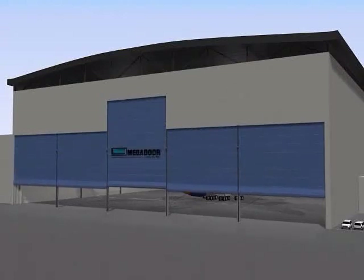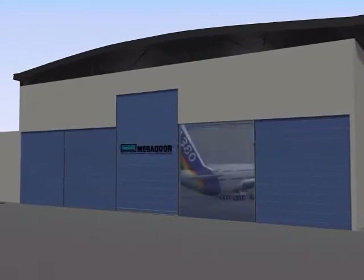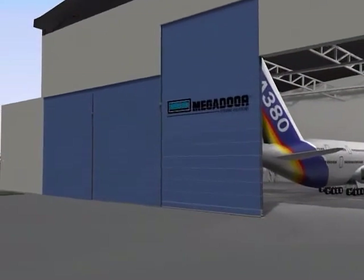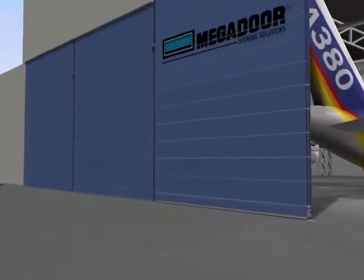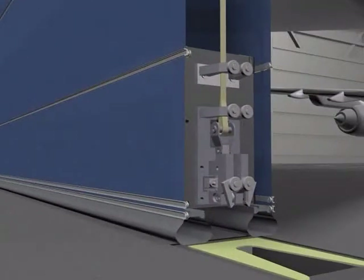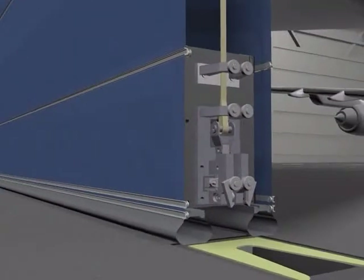Megador can withstand almost any wind load by varying the size and the spacing of the intermediate sections. The safety system includes safety arresters in the bottom beam and different electrical safety functions.